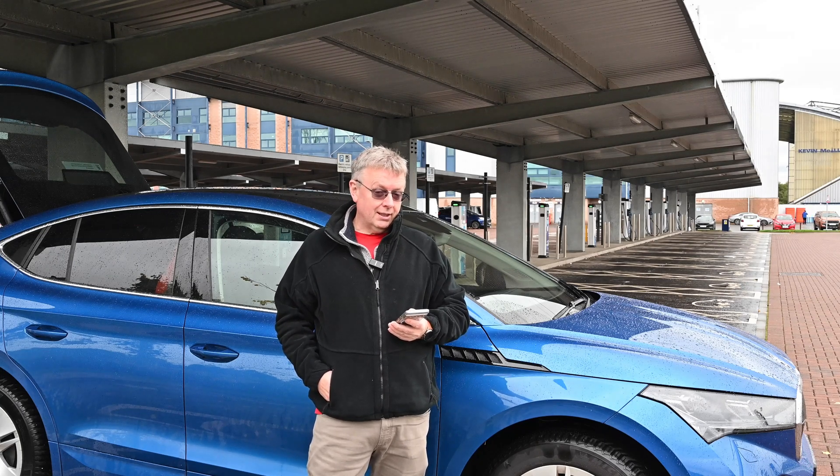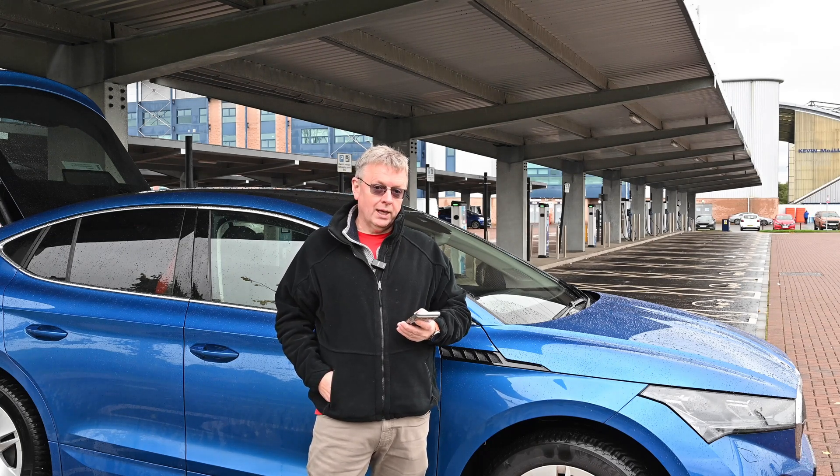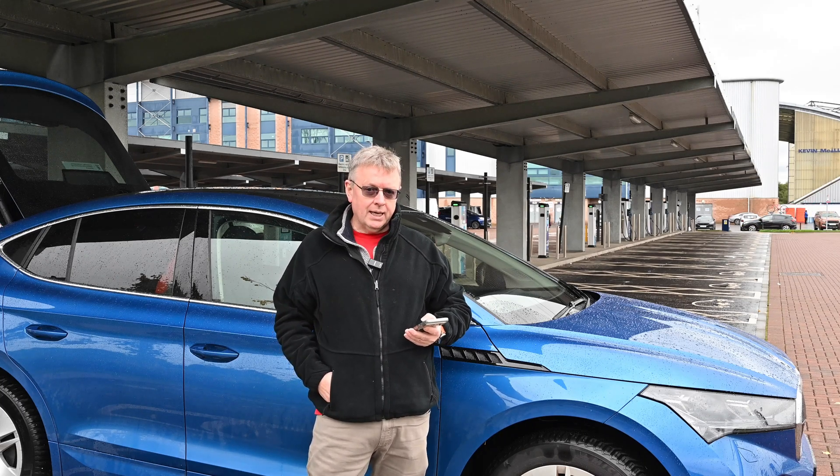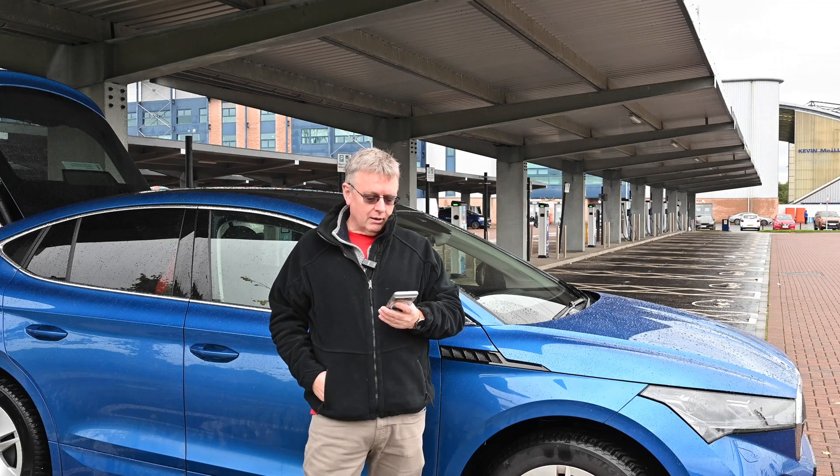Car status — you can actually see whether the car is online or not and if you want to you can wake it up to get the very latest information, or if you're just happy seeing what you've already seen, maybe for route planning or something like that, then you don't have to wake the car up.